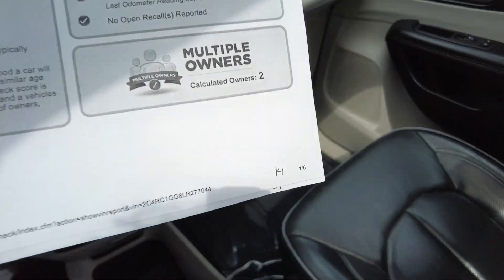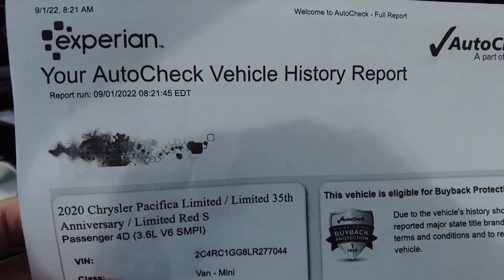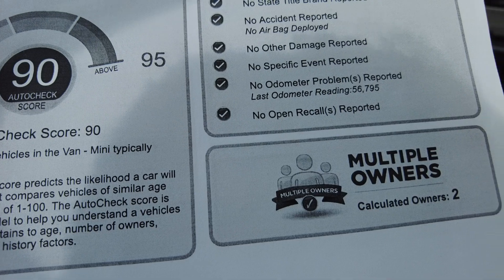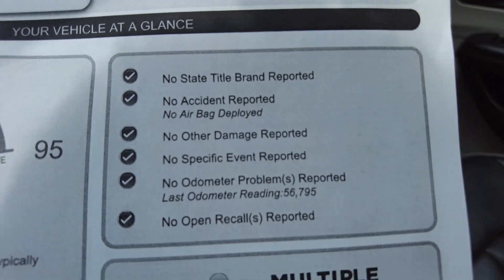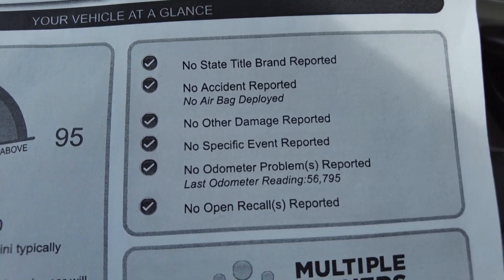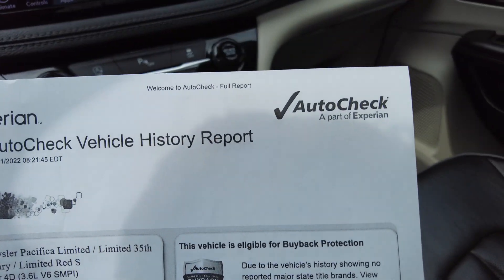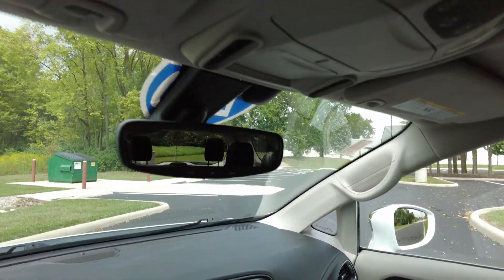I pulled up the history report — another way where we're really transparent. I personally would never buy a vehicle without knowing its history: whether its title is clean, if it's ever been in an accident. This is the document that shows you all that. See all those check marks? They mean there's no title issues, no accident history, no odometer issues. So it's a clean vehicle history report, and we post those on our website — again, another way where we are transparent.